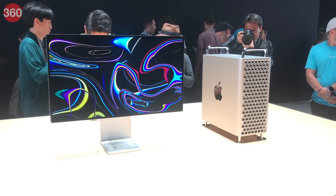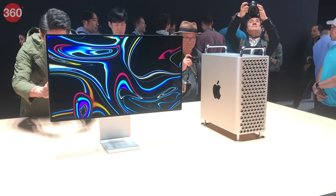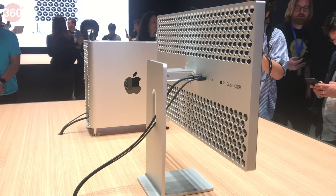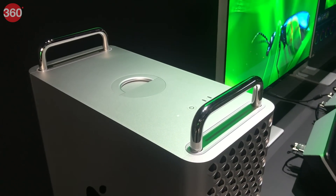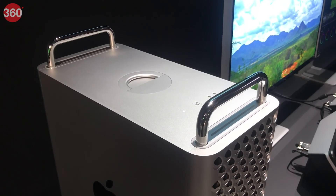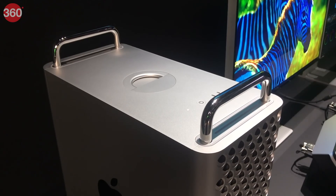Along with the new Mac Pro, Apple also unveiled a brand new 6K HDR monitor known as the Pro Display XDR. Both these new products will be available in the fall of 2019. With these launches, Apple is of course trying to show professional content creators that it is still committed to them after years of sacrificing expansion and traditional power user features over stylish and sleek designs.